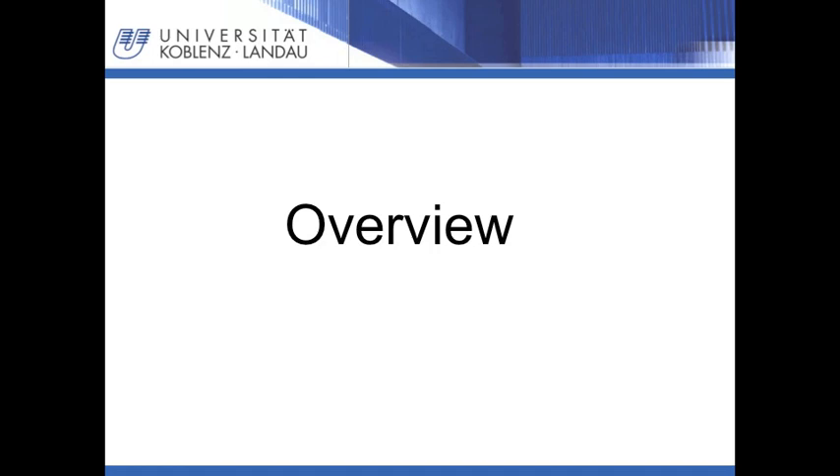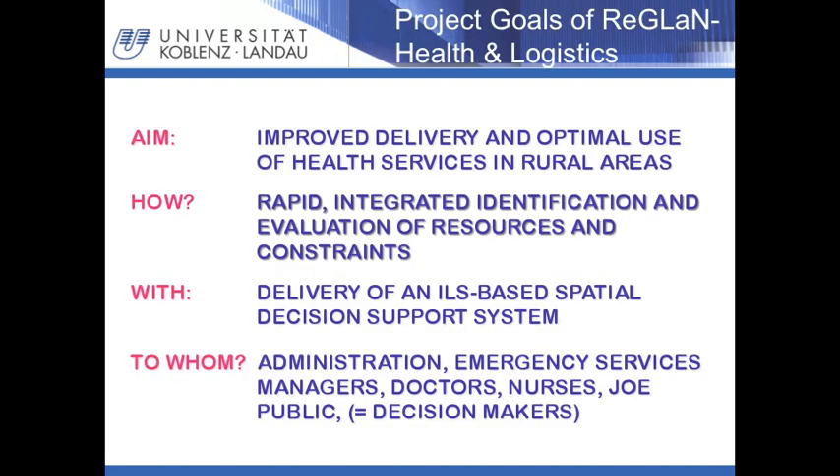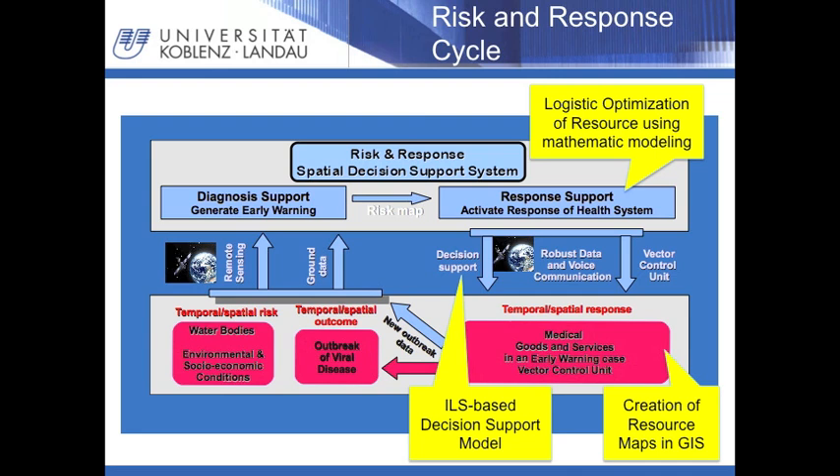I will start with an overview on the project aims and the risk and response cycle. Our research project is aimed at improving the delivery of health services in general, but especially in rural areas. We are working to assist decision makers in the rapid identification of suitable solutions for a diverse set of circumstances and requirements. To this end, we are developing a comprehensive spatial decision support system using open-source software, freely available to anyone, including any decision-making level from health administration to doctors, nurses, and the public. The spatial decision support system aims can be visualized in a risk-and-response cycle. The yellow flags show where the two topics — decision support model and logistic resource optimization — interfere with the cycle.